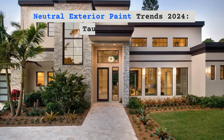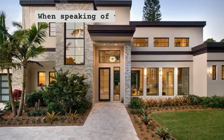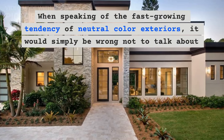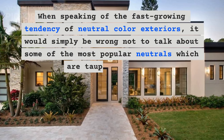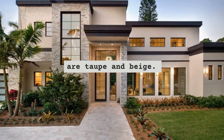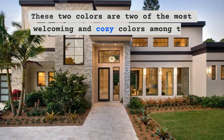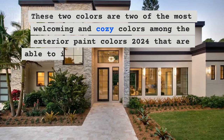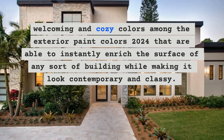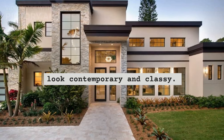Neutral exterior paint trends 2024: Taupe and beige. When speaking of the fast-growing tendency of neutral color exteriors, it would simply be wrong not to talk about some of the most popular neutrals, which are taupe and beige. These two colors are among the most welcoming and cozy exterior paint colors 2024, able to instantly enrich the surface of any sort of building while making it look contemporary and classy.